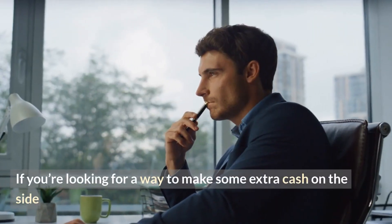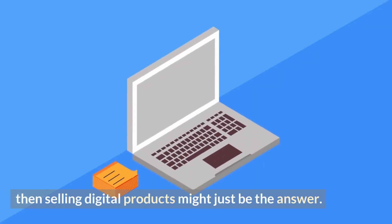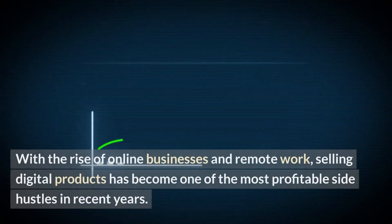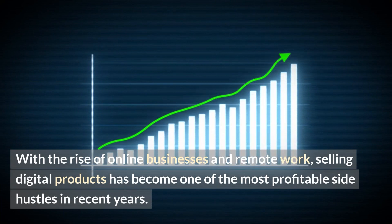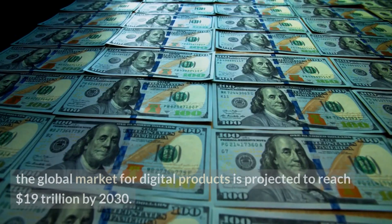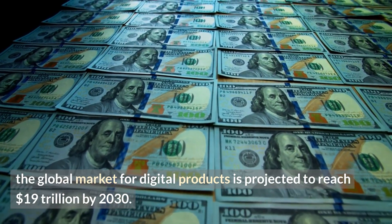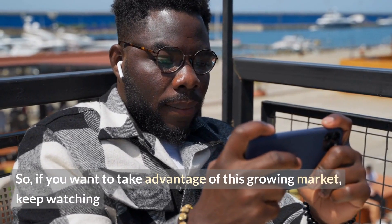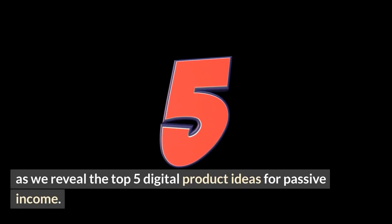If you're looking for a way to make some extra cash on the side, or even turn it into a full-time income, then selling digital products might just be the answer. With the rise of online businesses and remote work, selling digital products has become one of the most profitable side hustles in recent years. According to a report by Global Industry Analysts, the global market for digital products is projected to reach $19 trillion dollars by 2030. So keep watching as we reveal the top 5 digital product ideas for passive income.